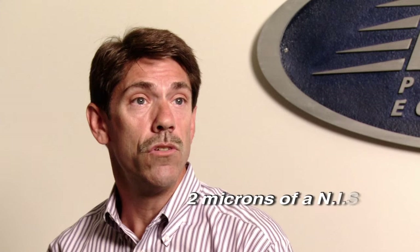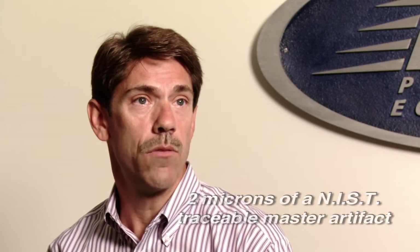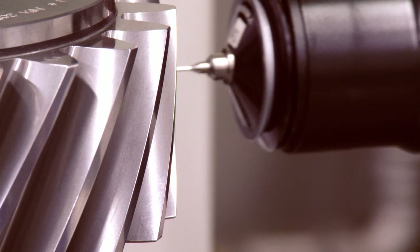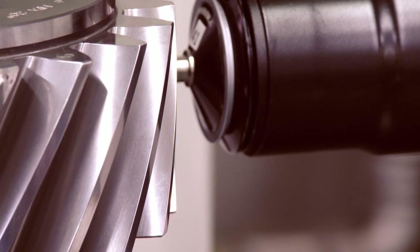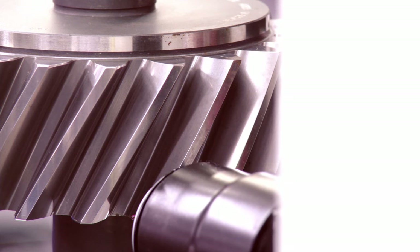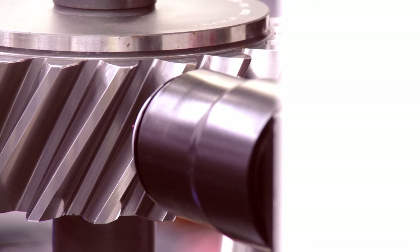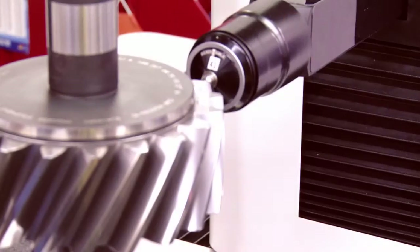Our machine is accurate to within two microns of a NIST traceable master artifact that is calibrated down at Y-12 in Oak Ridge, Tennessee. We also do calibration software upgrades and gear classes for splines and basic gear metrology — either at our plant or at the customer's plants.